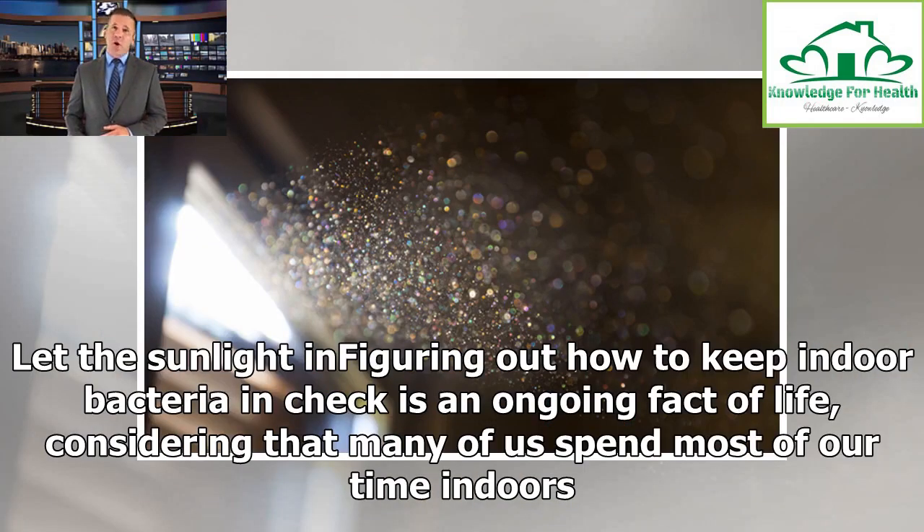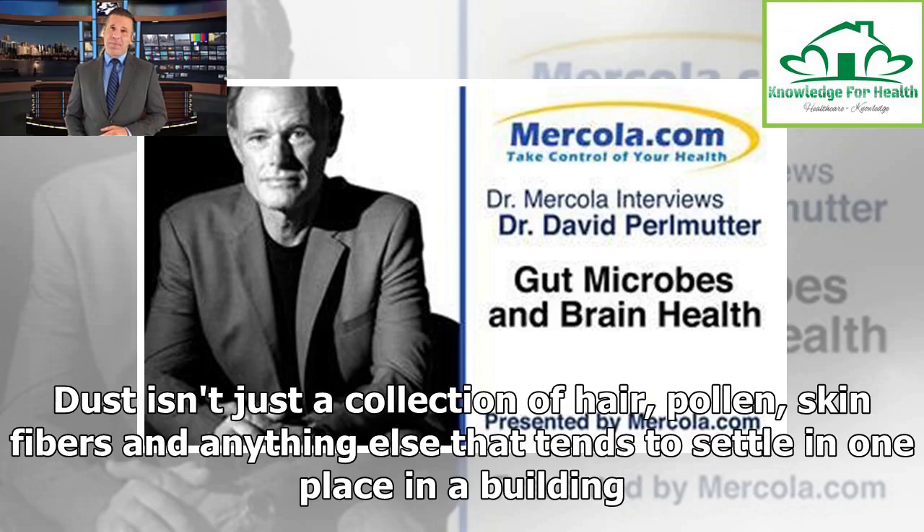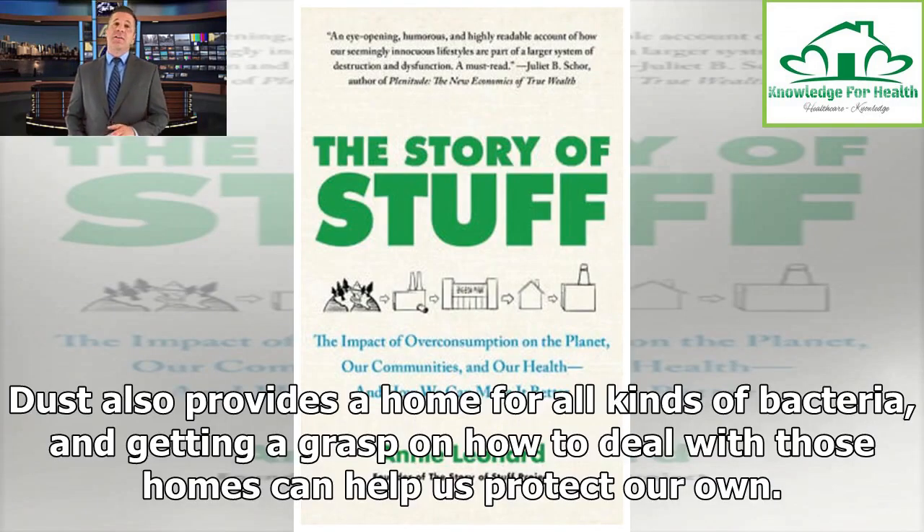Figuring out how to keep indoor bacteria in check is an ongoing fact of life, considering that many of us spend most of our time indoors. So we clean using all-purpose concoctions that tout the ability to kill 99.9% of bacteria. Dust isn't just a collection of hair, pollen, skin fibers, and anything else that settles in one place — in a building, dust also provides a home for all kinds of bacteria, and getting a grasp on how to deal with those homes can help us protect our own.